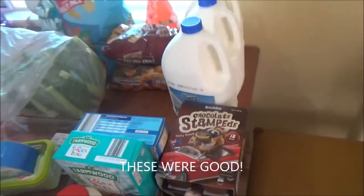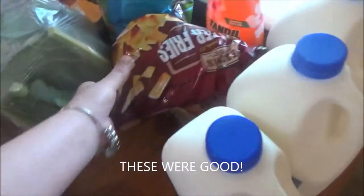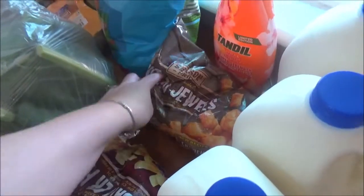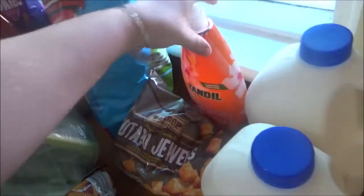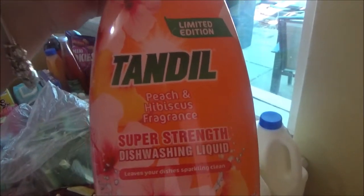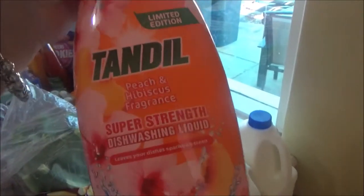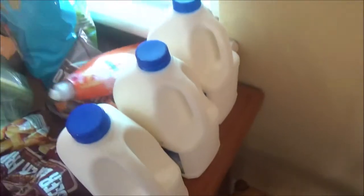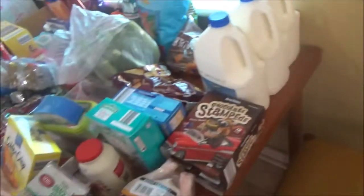I'll let you guys know how those are. Then I picked up some french fries to go with that, and some potato gems because I haven't had potato gems in such a long time. Finally this is back in stock at my Aldi — this is like the best smelling dishwashing liquid I've ever had, it just makes my house smell so so good. And finally three litres of milk.